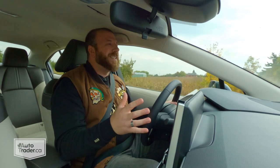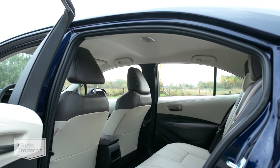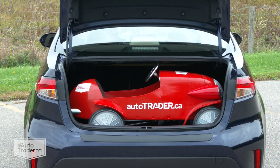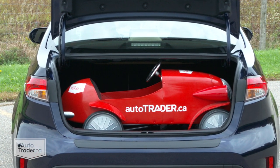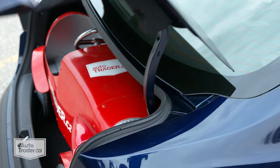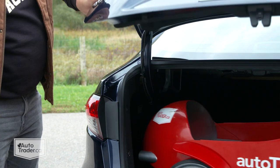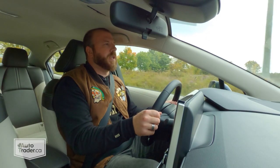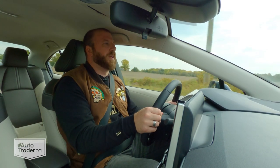Rideshare drivers take note: there isn't a ton of headroom in the back and the door openings aren't all that huge — that could be a problem. As for the trunk, it's pretty big overall; it's not too much smaller than the biggest entries in this class. The bigger issue I have is those exposed hinges — you've got to be careful with whatever you're putting back there because they swing down and could cause damage to your stuff. But it is a big trunk overall, nice and deep, and the back seats do fold down if you need that pass-through as well.